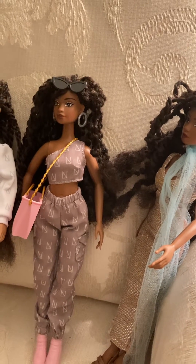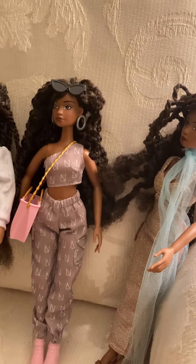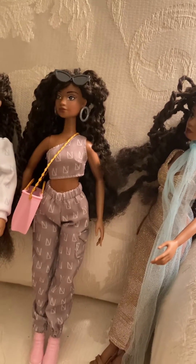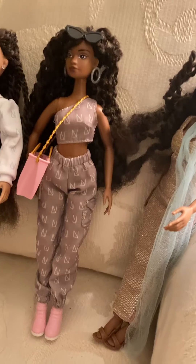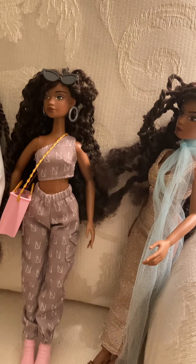Paige's outfit came with a pink pocketbook. She has a little cell phone that I've already lost, and also the little pink shoes. And if you stand them around properly, they stay standing up.